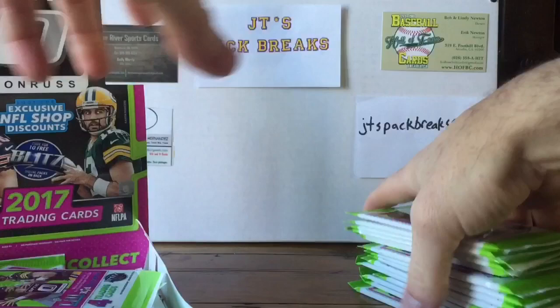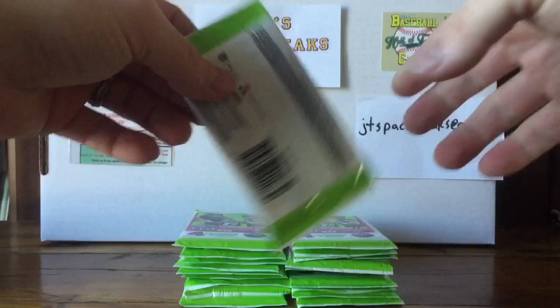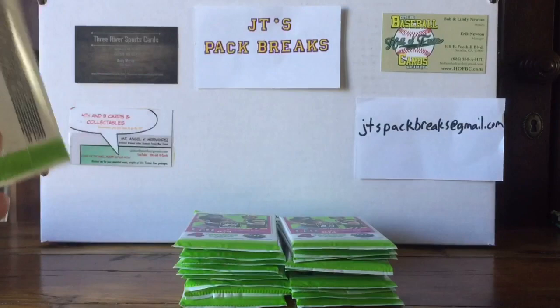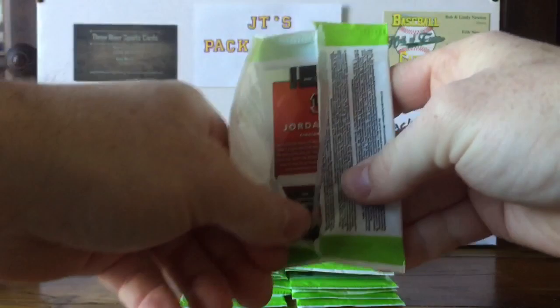How are you guys doing today? I'm glad you stopped by my channel and watched the videos. This is my first football hobby break on my channel. What I want to do today is an over-under on how many Kid Reporter cards I'm going to have. There are 20 packs in this box — I'm going to set the over-under at 10 and I'm going to take the over. I think there's going to be more than 10 Kid Reporter cards in this box.